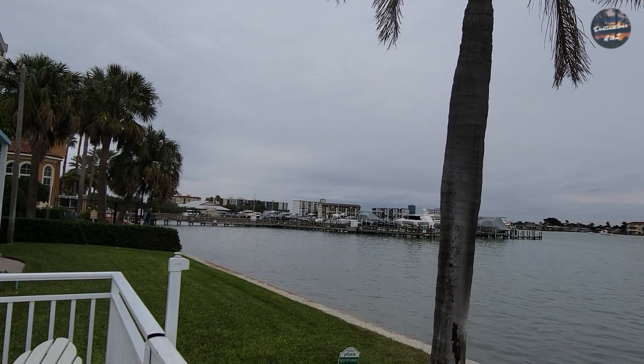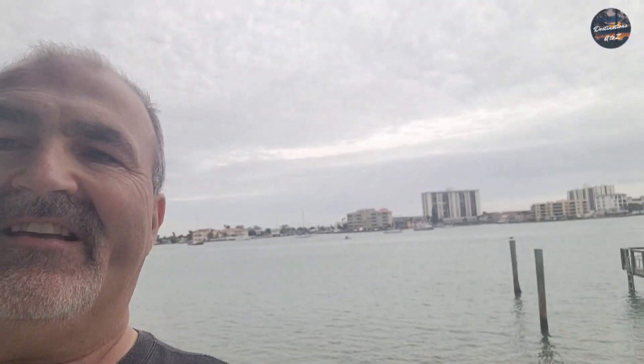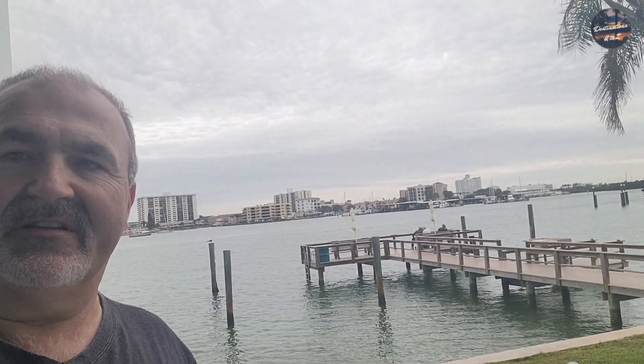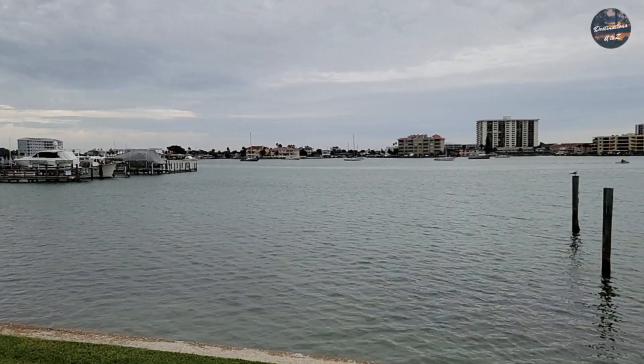Everything is manicured here, extremely well kept. Right on the intercoastal waterway — just to show you guys what kind of view we got from our condo — we have a ground-level unit. Check this out: right on the intercoastal waterway, we've got a pier that goes out. Is this not nice, right outside of our condo? Here's the total view looking out from the front door of our condo.